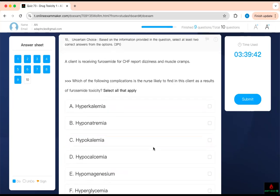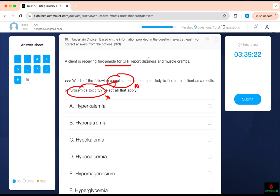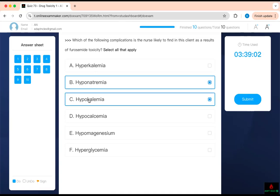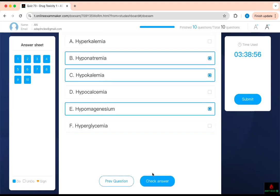Which complication is most likely to be found in a client as a result of furosemide toxicity? A client receiving furosemide reports dizziness and muscle cramps — that tells you there is a complication. Furosemide does not cause hyperkalemia. It causes hyponatremia — that's how you control blood pressure. It causes hypokalemia. And it causes hypomagnesemia. Know these three electrolytes related to furosemide.